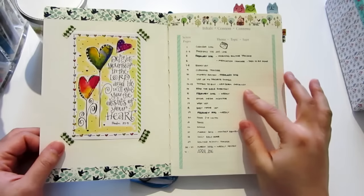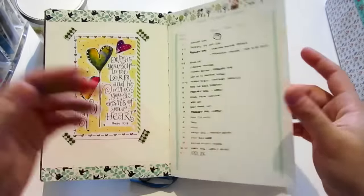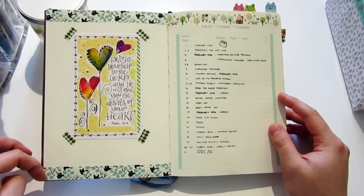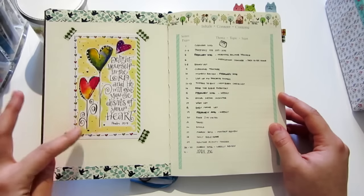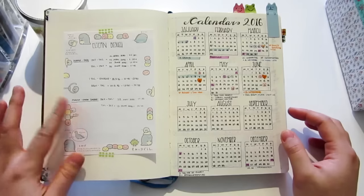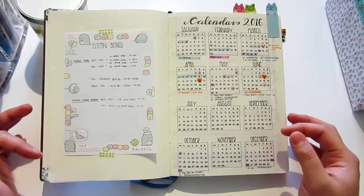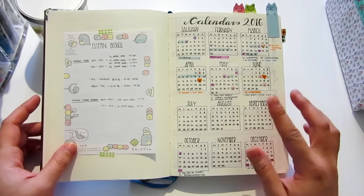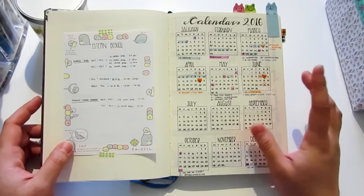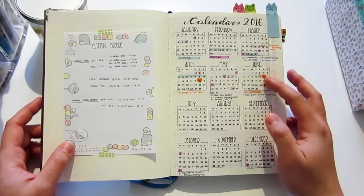Next are the index pages — it has three pages for the index. Here I did some decoration with washi tape and a picture from Pinterest, which is a verse from the Bible. In the next section I write down the visit schedule of my parents and in-laws, because they will come to visit us in April and May. Then I have the calendar for 2016 like everybody else has.